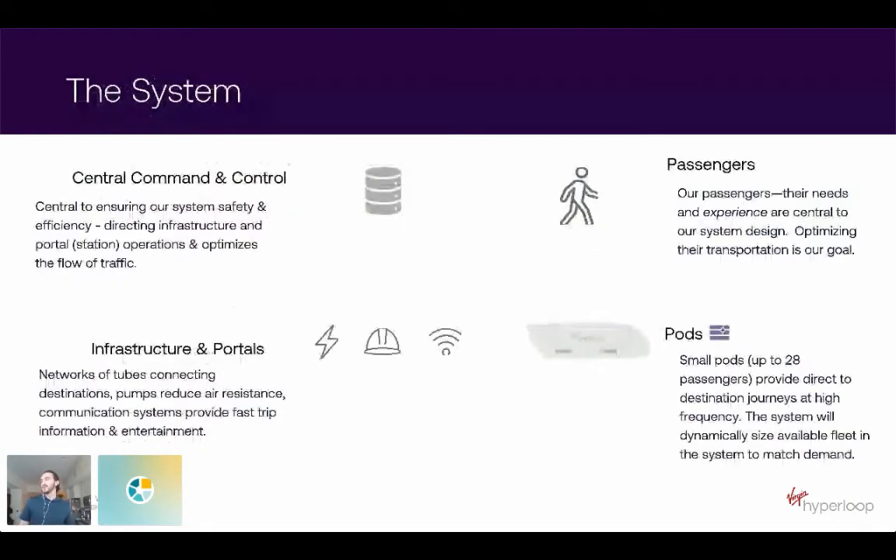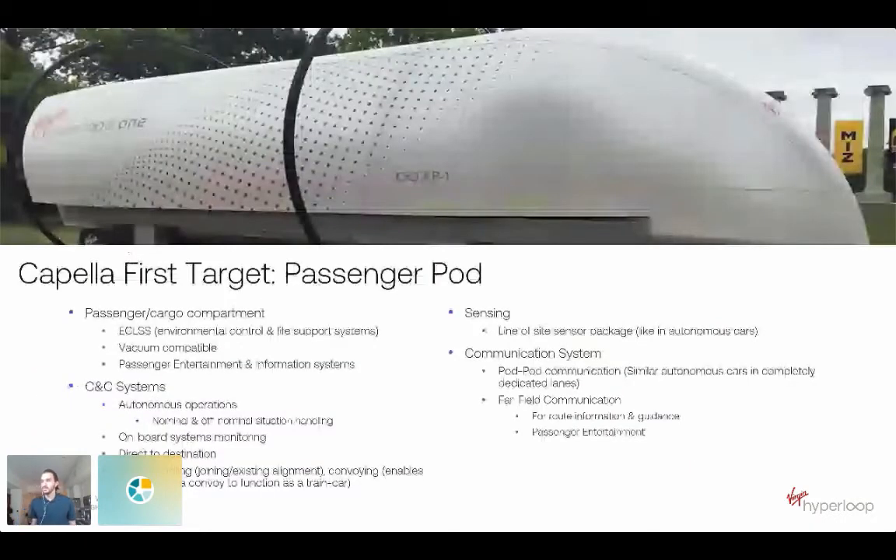Our usage of Capella — we've been using it for about a year now. We've honed in how we're using it with a bit of trial and error. With our pilot usage of Capella and MBSE, we are focusing on the pod. That's really where we spend the majority of our effort — looking at the design of the pod itself. I call it a system of systems because there is so much in this passenger pod — it's really like an autonomous car mixed with an airplane at the same time.